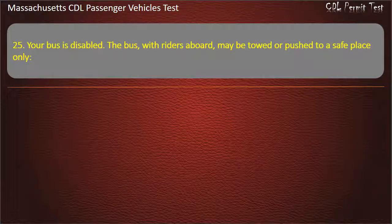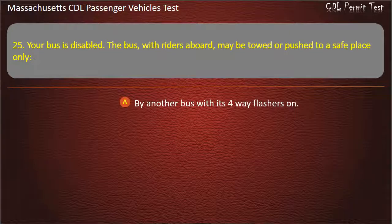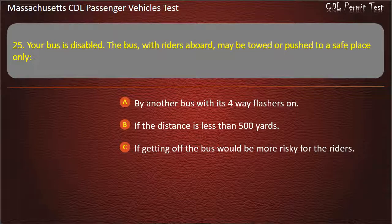Question 25: Your bus is disabled. The bus, with riders aboard, may be towed or pushed to a safe place only — by another bus with its 4-way flashers on, if the distance is less than 500 yards, if getting off the bus would be more risky for the riders, or by a 27,000 GVWR or larger tow truck. Answer: If getting off the bus would be more risky for the riders.